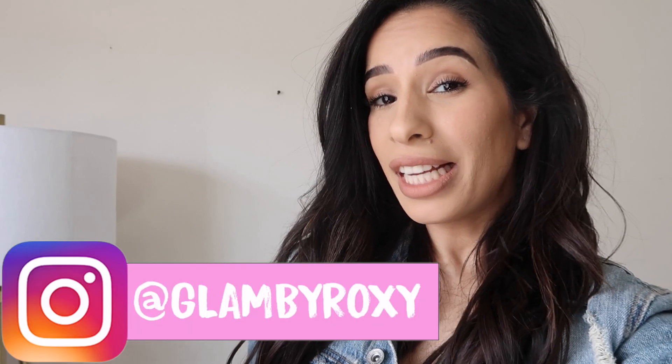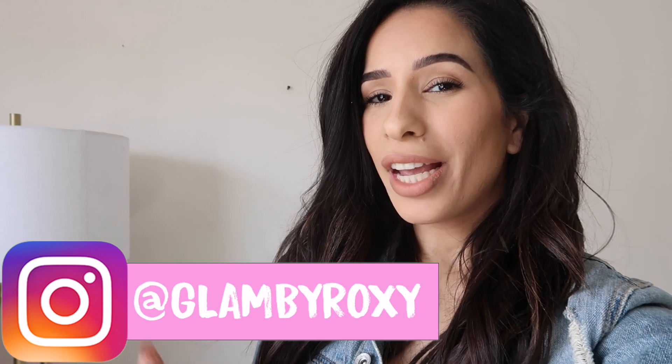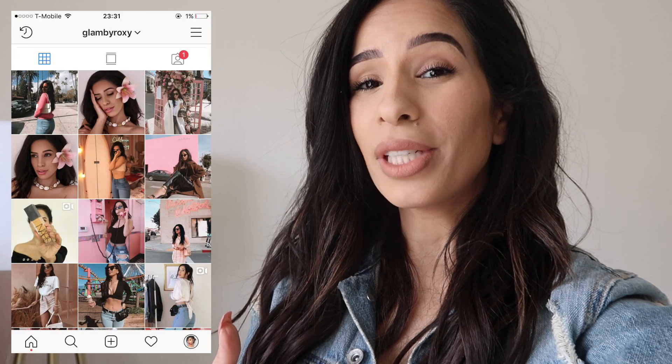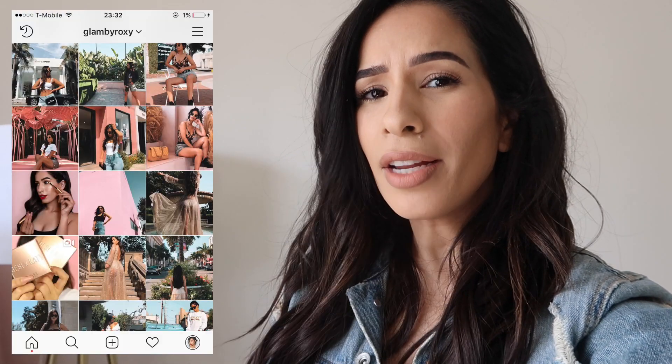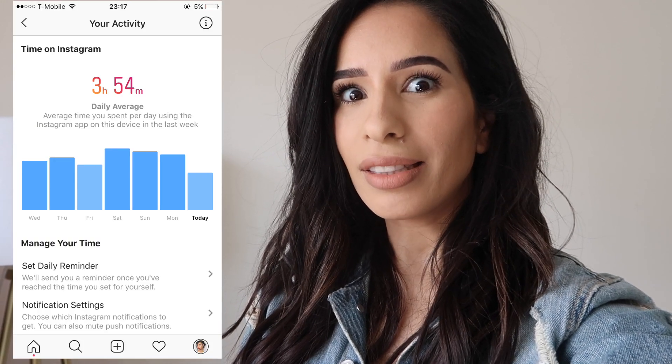Since not all of us have the perfect Instagram husband or even an Instagram bestie to take our pictures, today I'm going to be showing you how I take my very own pictures for my Instagram. By no means am I a professional photographer or an insta model — I just happen to be very obsessed with Instagram. Spending four hours on Instagram a day is probably a lot, and I even do it while I sleep.